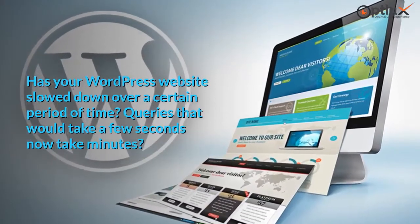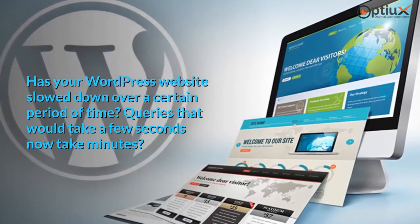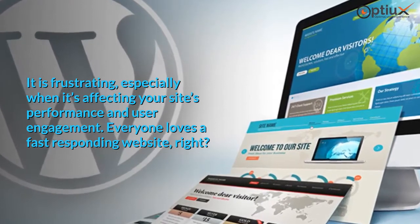Has your WordPress website slowed down over a certain period of time? Queries that would take a few seconds now take minutes? It is frustrating, especially when it's affecting your site's performance and user engagement.